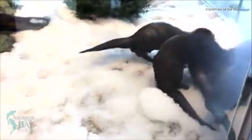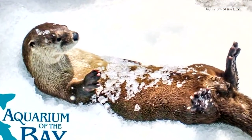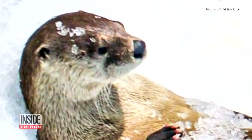The otters, named Tahoe, Shasta, Baxter, and Dreyer, are well-equipped to handle the snow. Otters have more than 58,000 hairs per square centimeter on their body to keep them dry and warm.